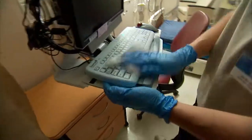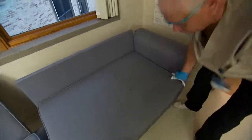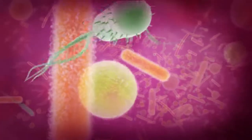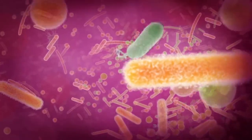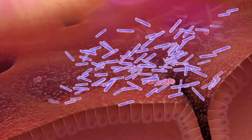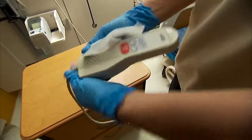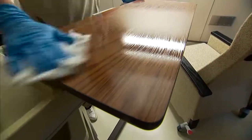There are approximately 900 patients dying of hospital-acquired infections each day in the United States. One serious healthcare-associated infection is caused by a bacteria called Clostridium difficile, or C. diff. It can cause diarrhea, fever, and severe gastrointestinal complications. Even with disinfectant use, its spores are very stubborn, capable of surviving on surfaces for months.